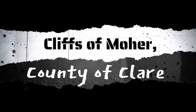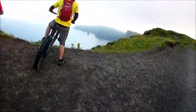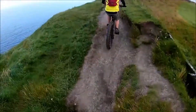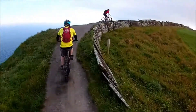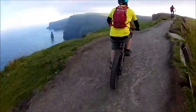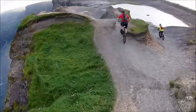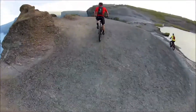Cliffs of Moher, County of Clare. There seems to be a strange correlation between the beauty of a trail and its danger, and nothing demonstrates this better than the Cliffs of Moher. Not only do you need to be an expert mountain biker, you need to know and respect the lie of the land. But the land beneath your wheels is as changeable and as treacherous as the weather above your head. Neil Martin's channel shows off one of the most beautiful sections, with several riders keeping an eye out for each other — sensible in case one of you becomes unstuck.